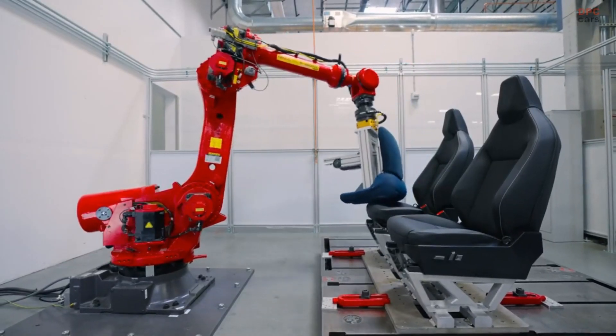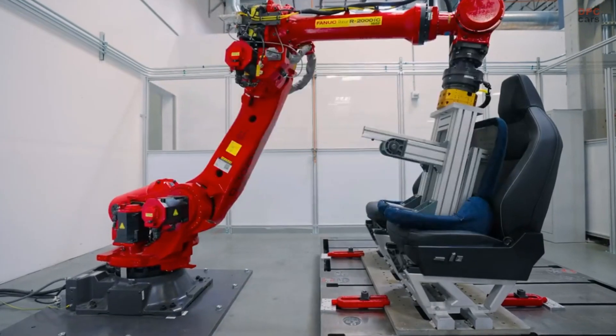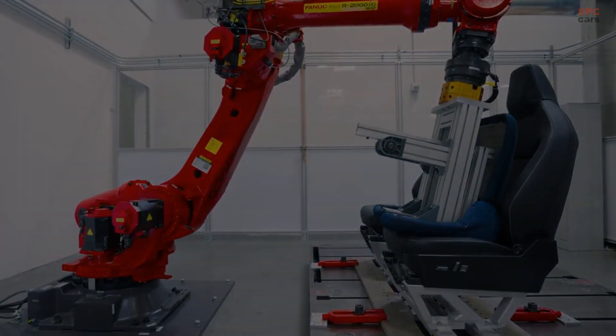The wait is almost over, and soon the Cybertruck will grace the roads, marking a significant milestone in the electric vehicle industry.